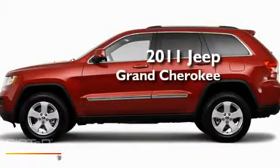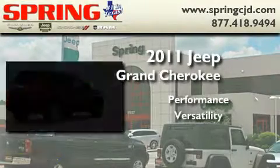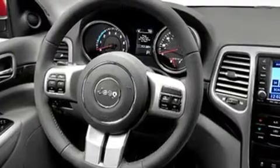This is a brand new 2011 Jeep Grand Cherokee. Its top features include cruise control, heated side view mirrors, a rear window defroster, a CD player, roof rails, a full-size spare tire, a low tire pressure indicator, a stability control system, an anti-lock braking system, and folding rear seats.